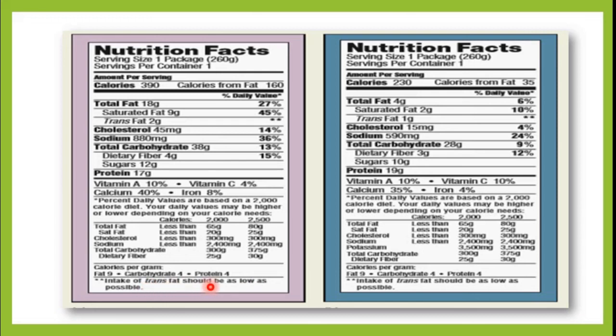This was all about food labels. You can use this knowledge to make healthy food choices and select healthy food items over unhealthy ones.